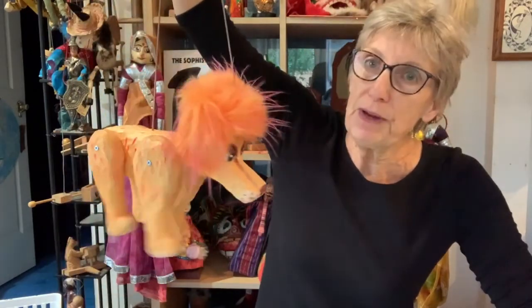Welcome back to Calliope Puppets Studio. The Lion and the Mouse is the show that I am talking about today. This is a Calliope Puppets performance of a Rod Marionette show, a Czech Marionette show, with puppets that I built, of the classic Aesop's Fable of the Lion and the Mouse.